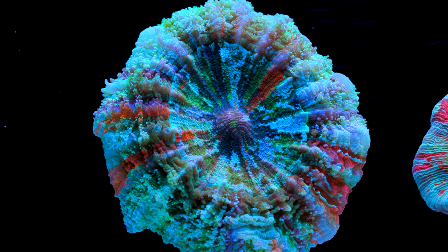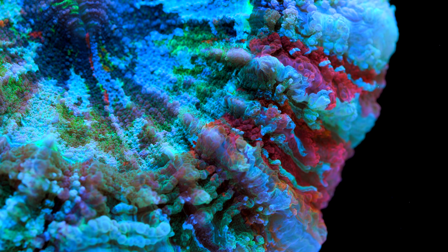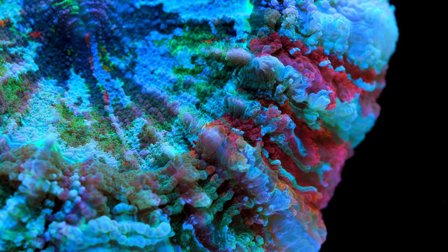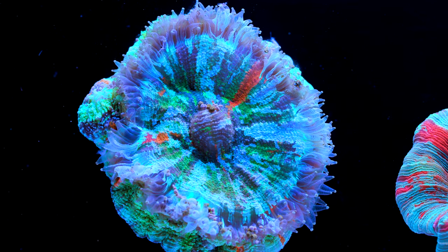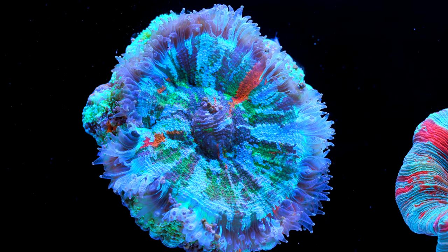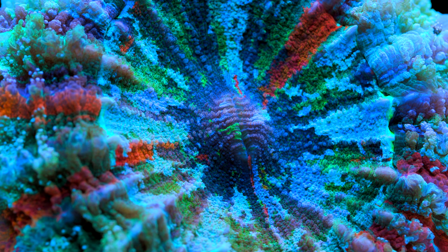So what kind of tank is Acanthophyllia best suited for? I see it as a showstopper piece in a super high-end collector's LPS-dominated tank. They have a beautiful mix of size, color, pattern, and texture, and on top of that, really cool feeding behaviors. I can totally imagine some eccentric collector with an insane budget lining the entire bottom of their tank with these corals — and because they're not aggressive to one another, they can be clustered together like that.